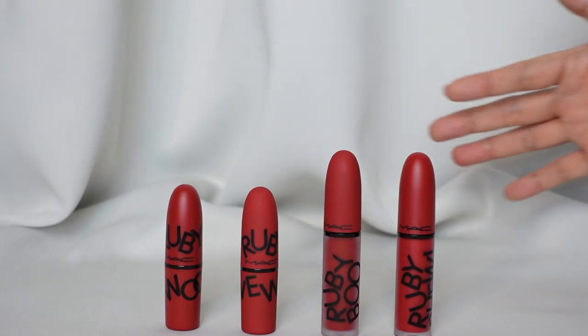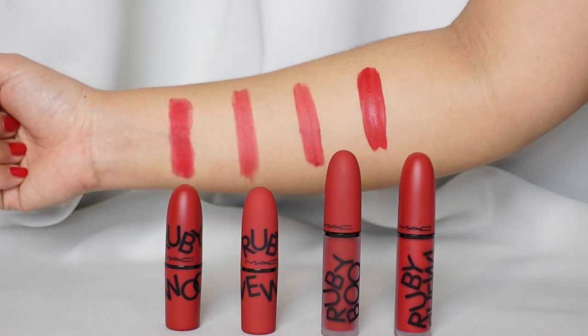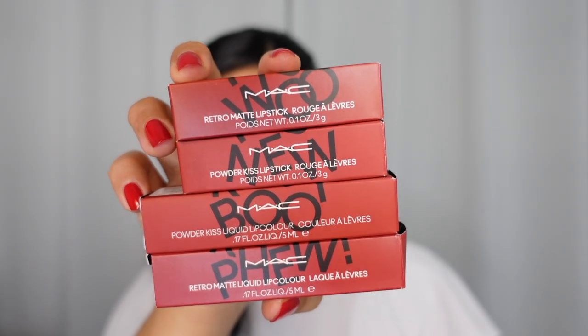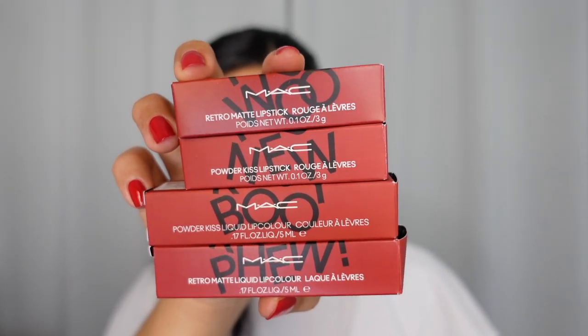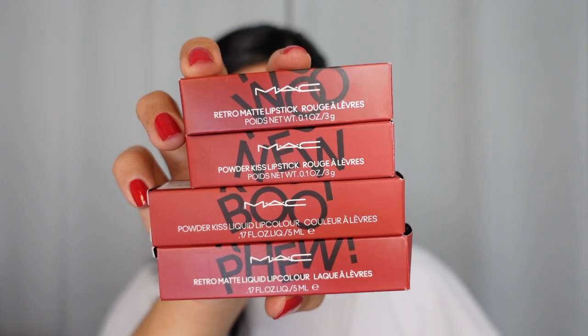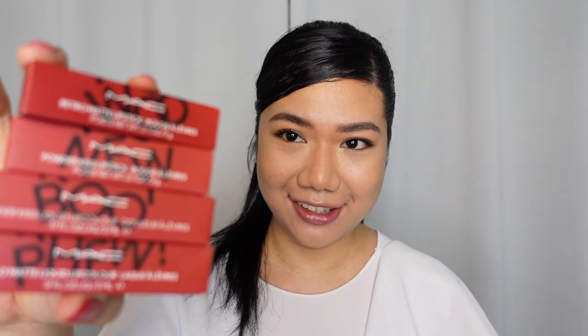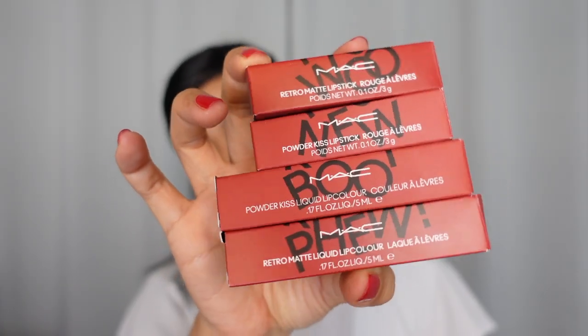As you guys know, MAC released their latest line for Ruby Woo, which is actually a classic. And here it is. So it's the MAC Ruby Woo, Ruby New, Ruby Boo, and Ruby Few. And so these are their latest packaging. Like, how awesome is that?